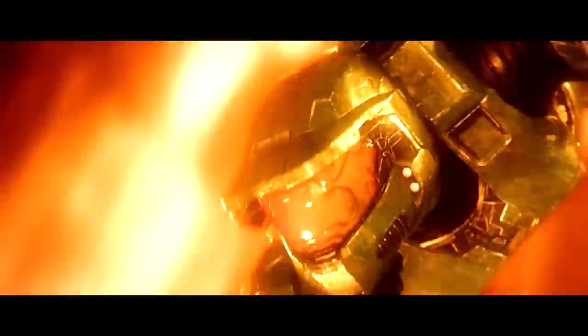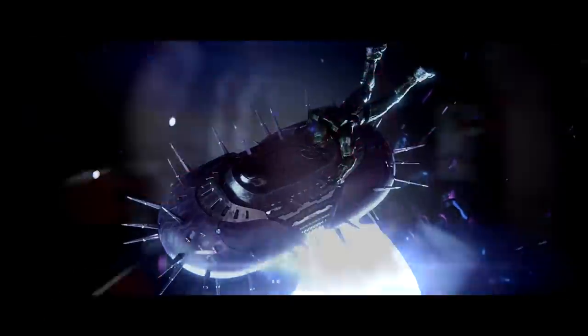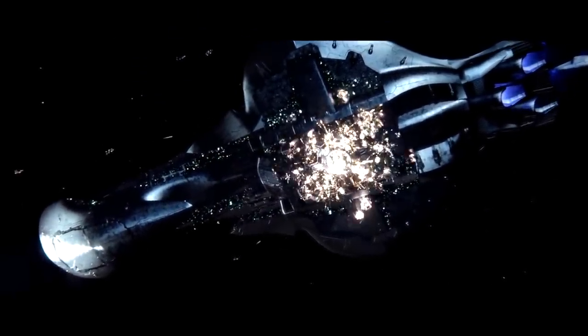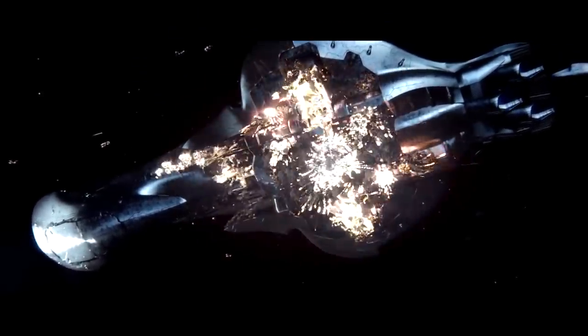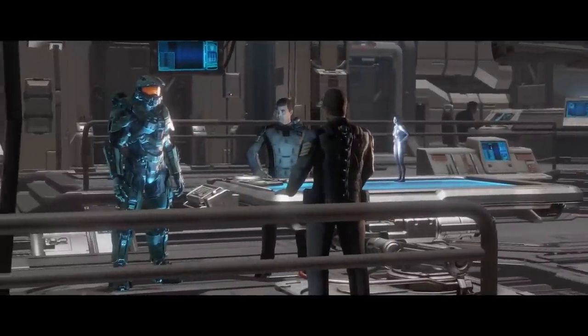One interesting but hard-to-pull-off technique is the firing of a nuclear missile behind Covenant shields. The shields would essentially hold the blast in, causing catastrophic damage to the shielded ship. This is tough to pull off; however, Covenant ships do lower portions of their shields to fire certain weapons, providing a small area of vulnerability.